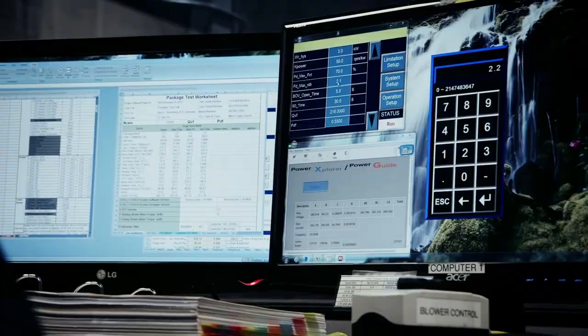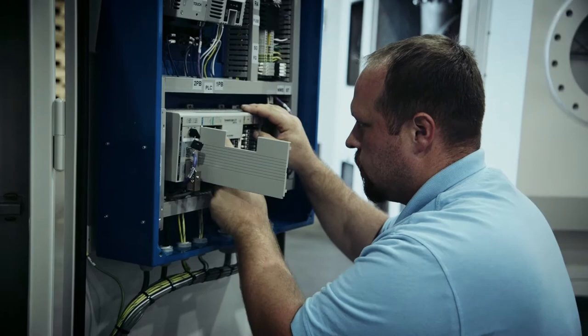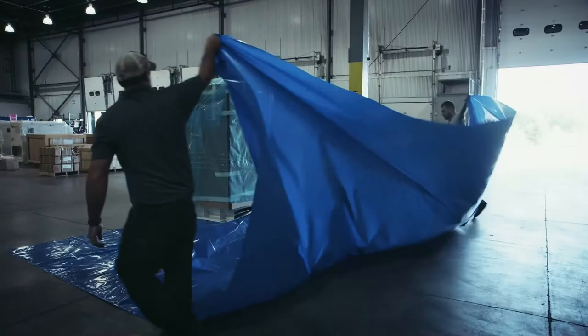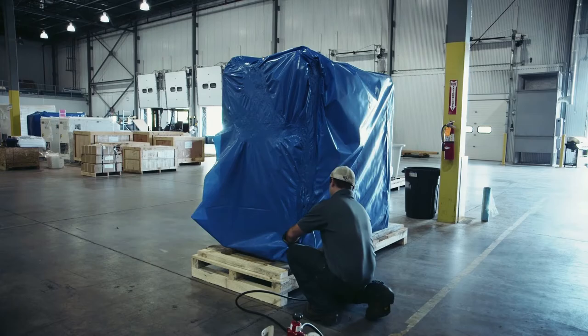After the testing, the unit undergoes a final check from the quality department to make sure that the prints used and all the other specs from the customer are correct, verifying that the unit was built correctly. Finally, the blower moves to the packaging department where it is packaged up and heat shrunk — similar to a boat wrap — to prevent scratches during shipping and to protect the blower from high humidity during storage.